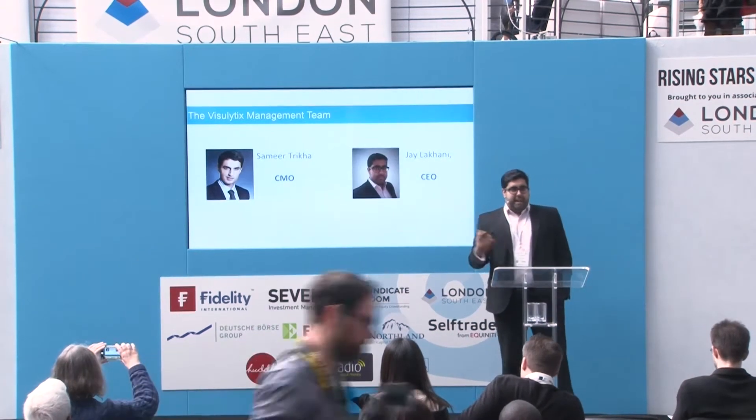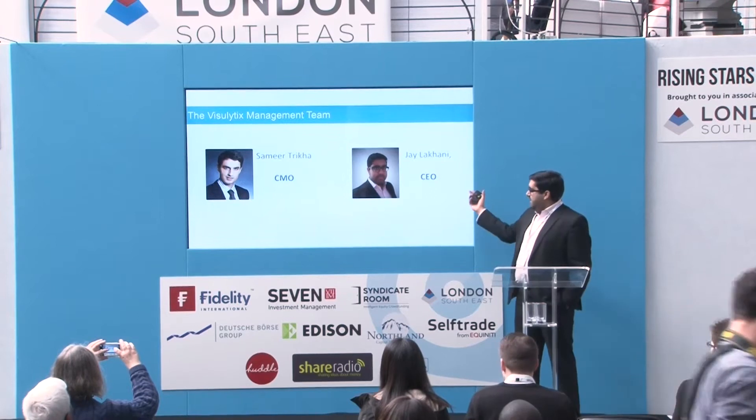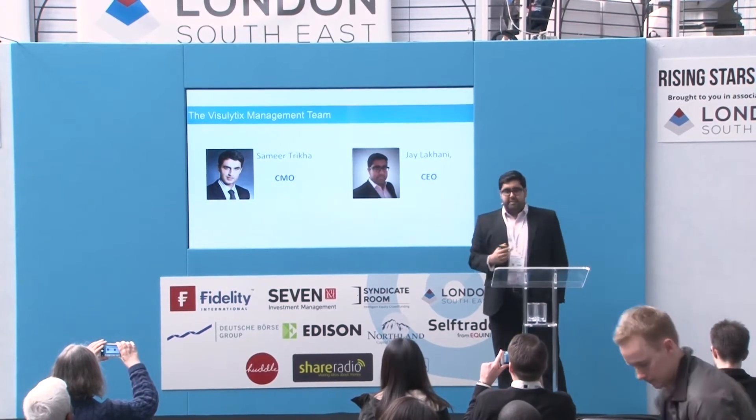The company management is myself, the CEO, and a man called Samir Trika. Samir is an ophthalmic surgeon who works in Harley Street as well as with King's College Hospital for the NHS. I have an engineering background, subsequently went into finance, and have since moved to Visualytics where I head up the business side.